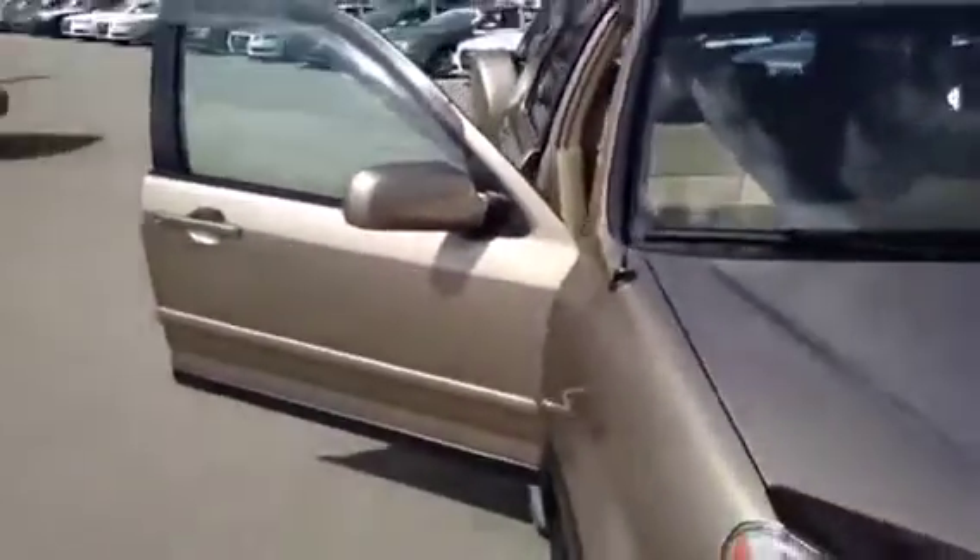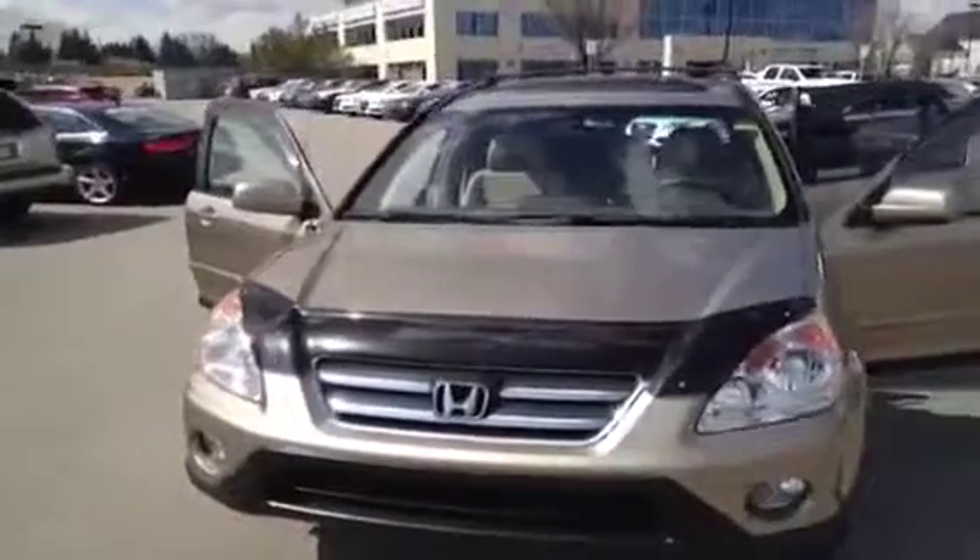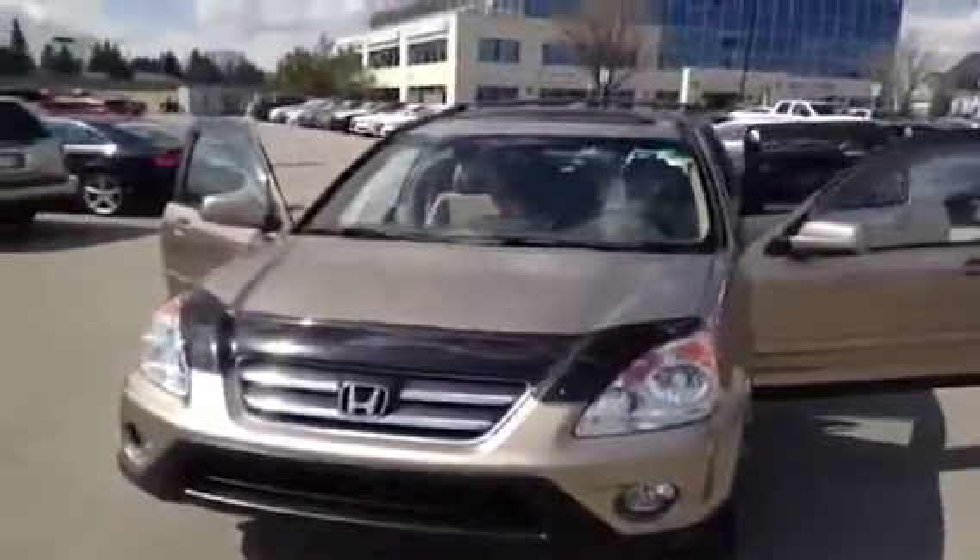If you have any questions about this unit and you'd like to view it or take it out for a test drive, come on down to Glenmore Audi and speak to one of our sales representatives. They'll be glad to answer any questions you might have on this particular unit.